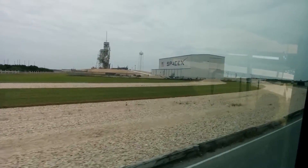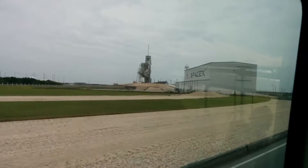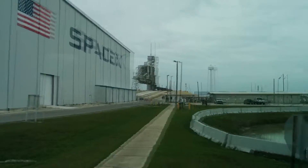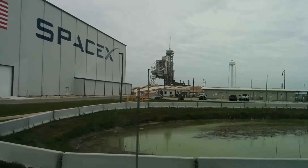You'll notice there's a building in the middle of the crawler way. That's inside the 20-year lease with SpaceX. SpaceX builds all of their rockets horizontally inside this building, and they'll build the rocket on top of the stand right there.